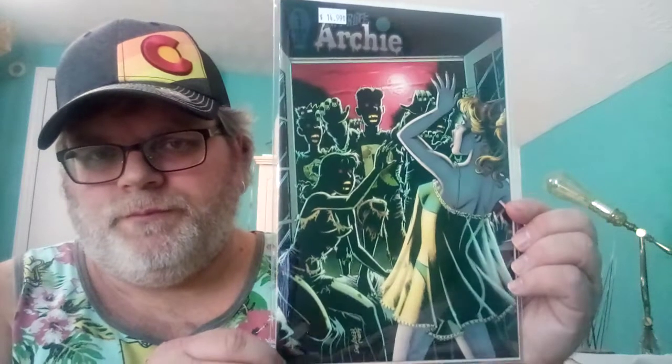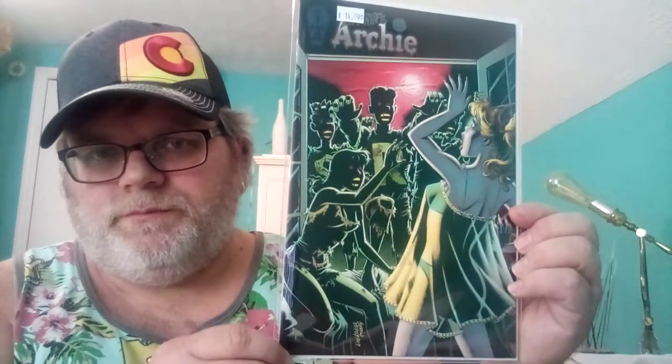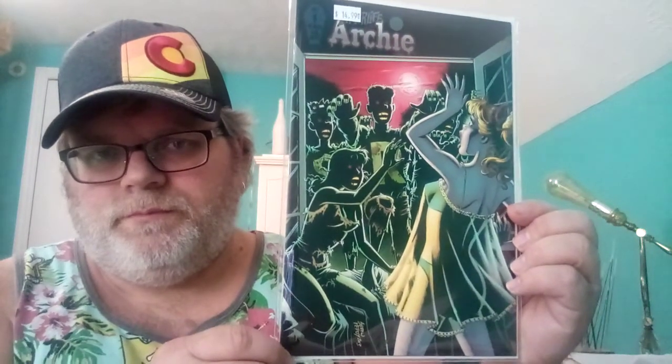Next one is Afterlife with Archie number one. It's cool — it's got zombies and it's a really cool cover.